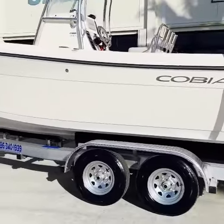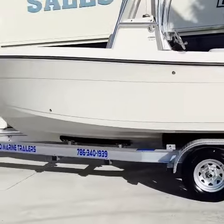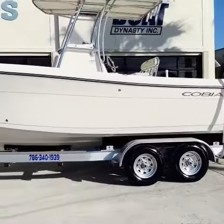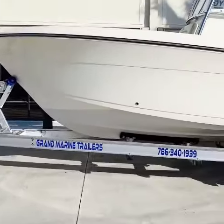This boat does not come with the trailer, but this brand new 2023 aluminum tandem axle trailer is available for purchase. Check our listing for the details.